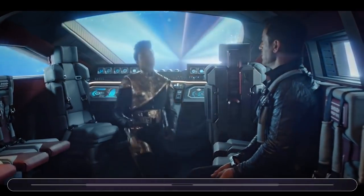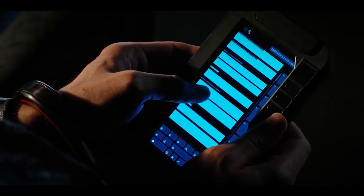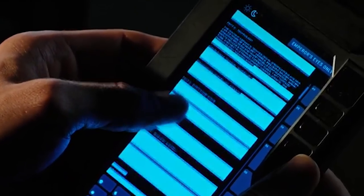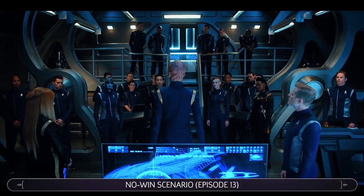In Episode 12, Burnham and Lorca look over Saru's decryption of the data taken from the Defiant in an attempt to learn how that ship crossed into the Mirror Universe. While much of the text is redacted, close examination reveals that it is essentially a synopsis of the plot of the two-part Enterprise episode In a Mirror Darkly from 2005.